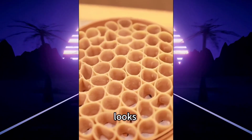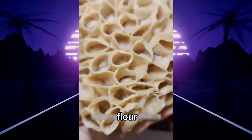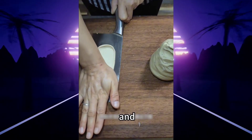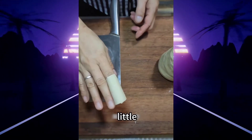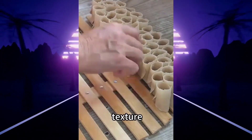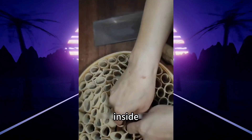It looks like a honeycomb, but it's actually a healthy and delicious food called oat flour steamed buns. Made from oat flour and hot water, these buns are shaped into little nests and steamed to perfection. It takes real skill to get the texture just right. The outer layer is chewy and resilient, while the inside is soft and fluffy.